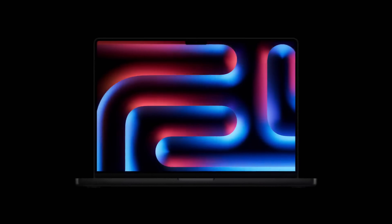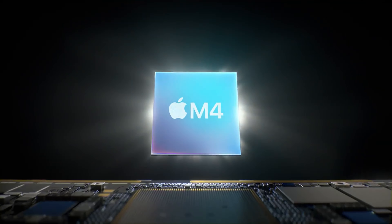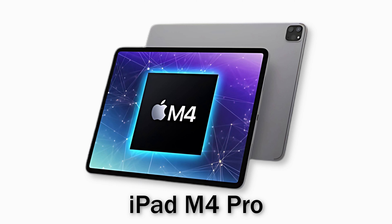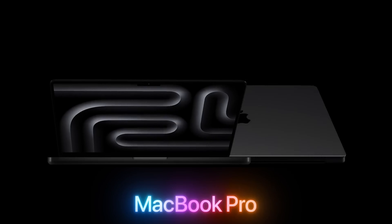Apple recently announced their latest MacBook Pro powered by the brand new M4 chip. Ironically, this year we saw this chip first launched with the iPad, then the iMac, Mac mini, and finally the MacBook Pro. But how does it stack up against the previous generation MacBook Pro? Today we'll dive into the key differences, performance upgrades, and the question on everyone's mind — should you upgrade or stick with what you have?